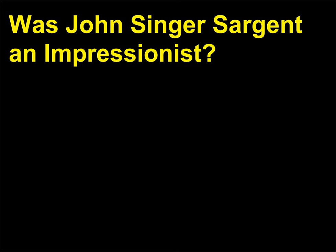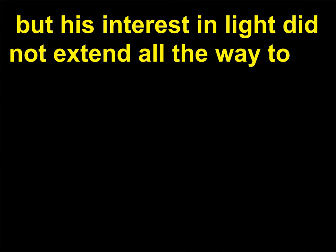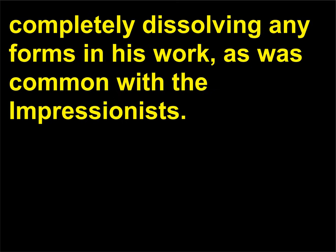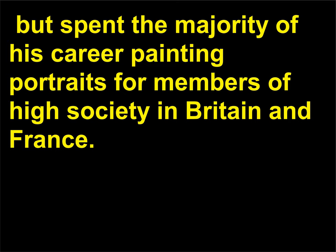Was John Singer Sargent an Impressionist? Not exactly. John Singer Sargent, 1856–1925, was a supporter of Impressionism and dabbled in the movement, but his interest in light did not extend all the way to completely dissolving forms in his work, as was common with the Impressionists. Sargent was born in Florence to wealthy American parents but spent the majority of his career painting portraits for members of high society in Britain and France. He was highly successful as a portraitist and tended towards realism.